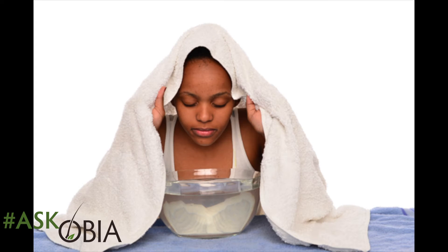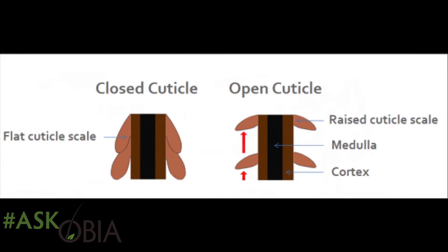When you're getting a facial, what's the first thing they do? They steam your face. Do you know why they're doing that? To open your pores. So why do they tell you to wash your hair with warm water? To open your hair pores, which are your cuticles. Warmness, temperature, heat opens up your pores. And after you shampoo, what do they say? Rinse with cold water. Cold water closes it.